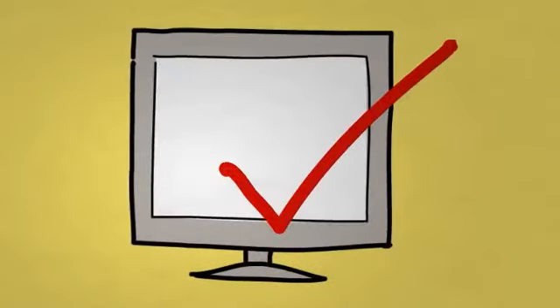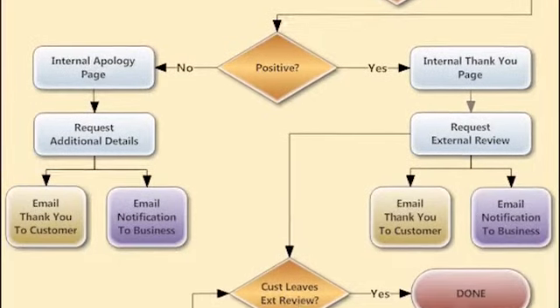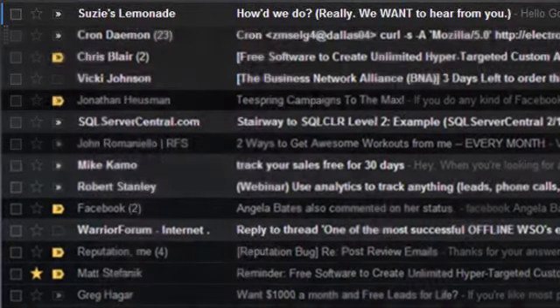Now Susie's job is done. The system takes over and works to get her a review. The next time Susie's customer, Goldie Locks, checks her email, she sees a nice message from Susie.